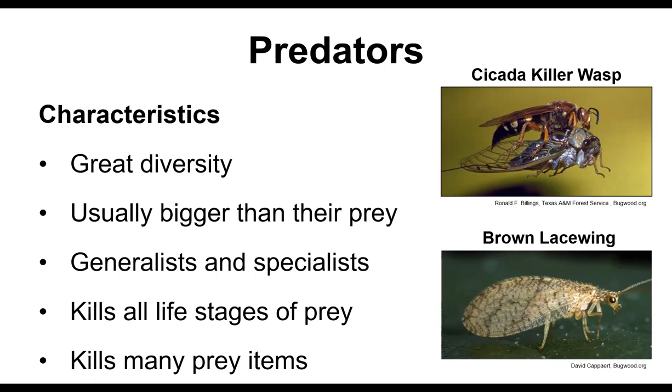Some predators are generalists — they'll eat pretty much anything that comes their way. Others are specialists, preying only on particular kinds of insects. They can kill all life stages, from eggs to adults of other insects or even other invertebrates, and they kill a lot. Lacewing larvae can eat up to a hundred insects a day when they reach their largest larval form. That's not too bad.